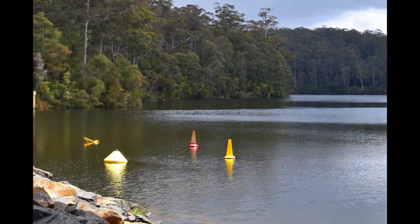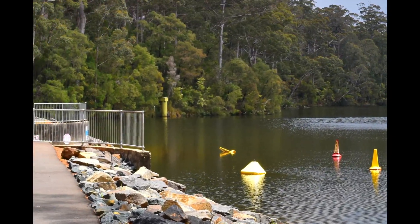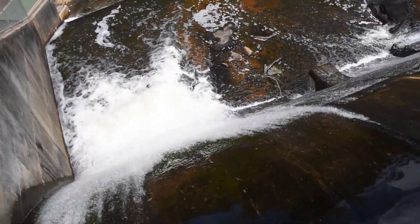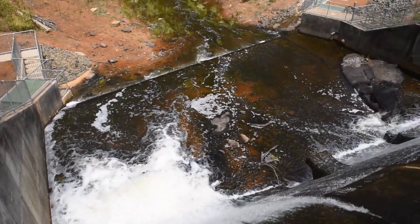Well hello everybody and welcome to Mini Buzz Adventures once again. This time we're at Big Brook Dam. We're going to have a walk around and show you a few things. We didn't get many videos but we've got lots of photos so we'll make a nice little video for you to enjoy.